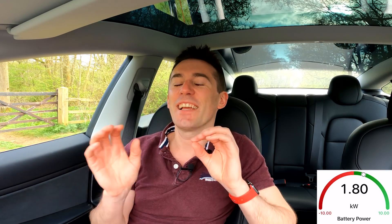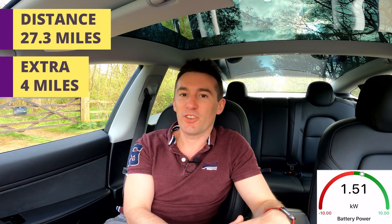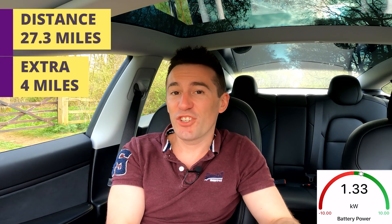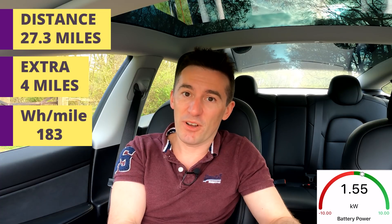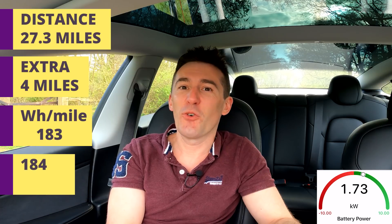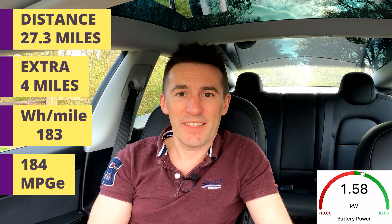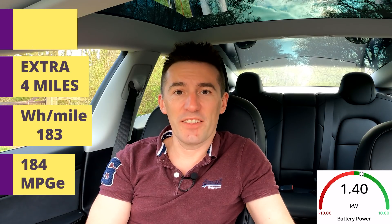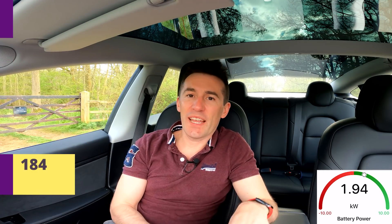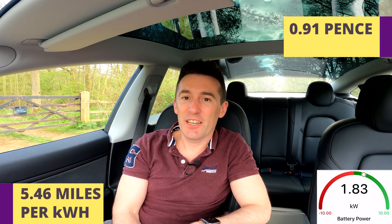Once I tried hypermiling, how far did I go? I travelled 27.3 miles — an extra four miles compared to my normal driving — at an average of 183 watt hours per mile, which equates to a whopping 184 MPGe. That's just incredible. That gets you 5.46 miles per kilowatt hour, so at Octopus's rate that will cost you less than a penny a mile.